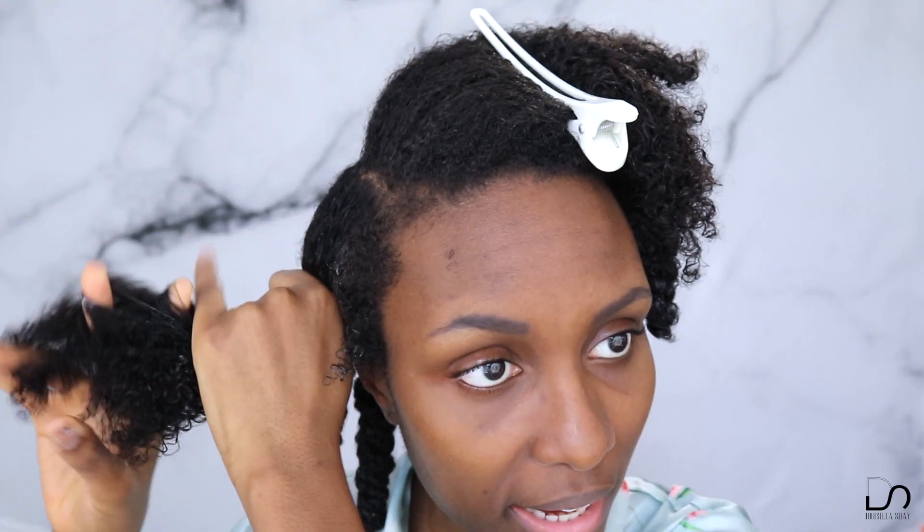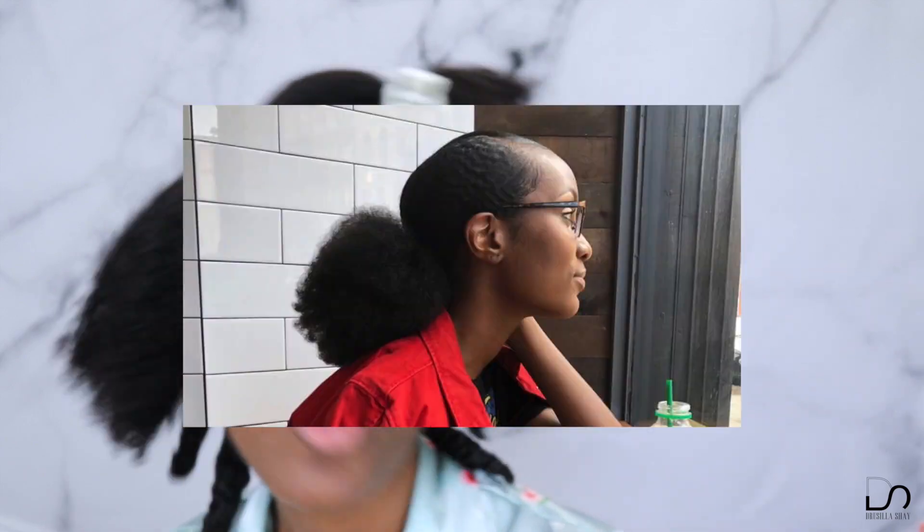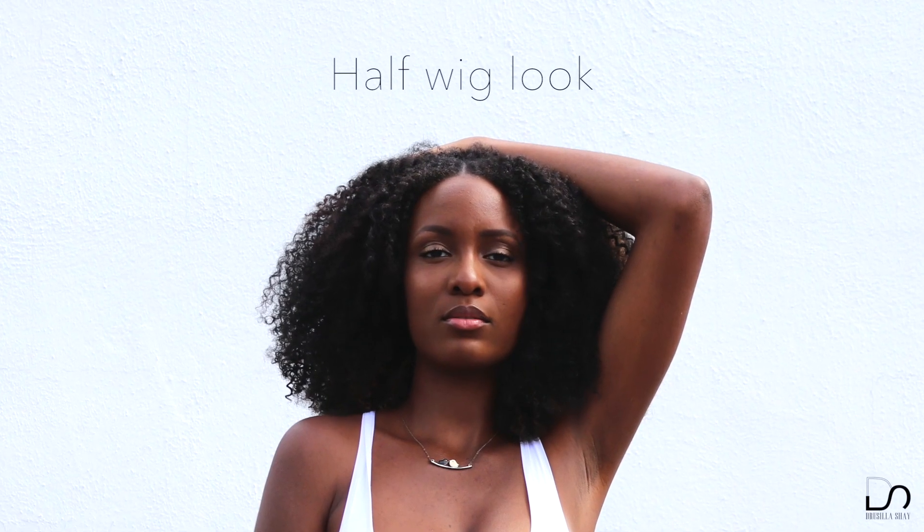Before, my hair was super silky and braid-outs wouldn't come out as thick and full. Now I can do braid-outs, twist-outs, bantu knots, high puffs, low puffs — name it. I can still put weave in, wear a wig, add extensions. And I'm on the last twist now! Natural hair is time-consuming though, which is why as I've gotten busier I'm more into protective styles. A lot of people don't know I wear half wigs — I just don't have the time to do my hair every day.